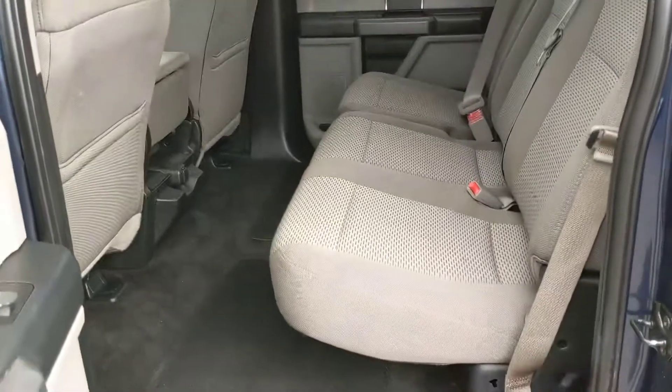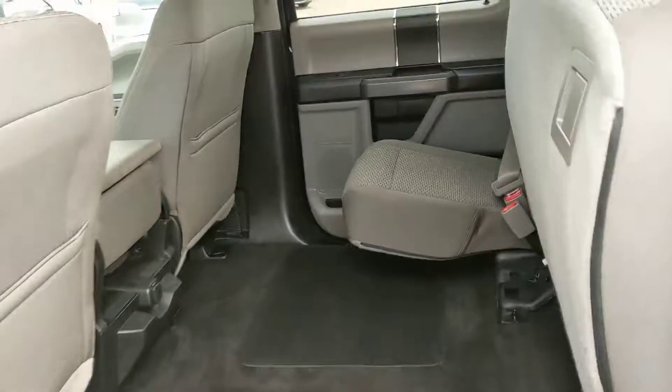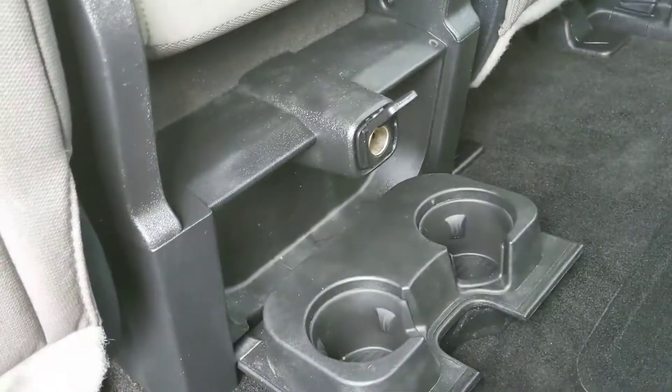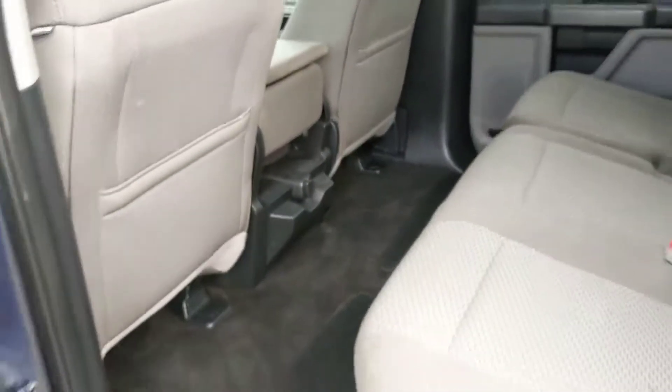First looking in the back seat, you've got very spacious seating for three that does fold up and out of the way to accommodate different cargo, depending on your needs. And here in the center, you do have a 12-volt and two cup holders for your back passengers.